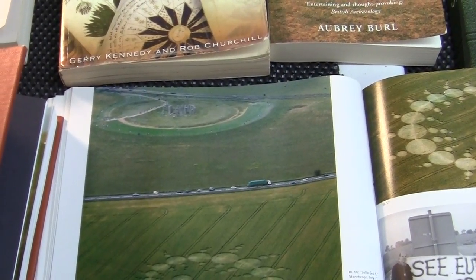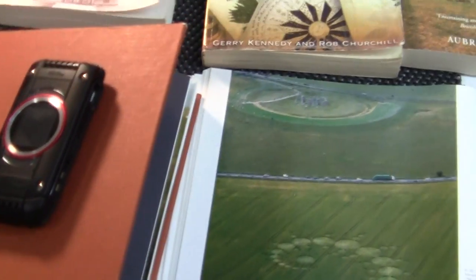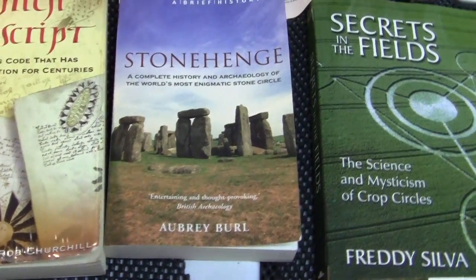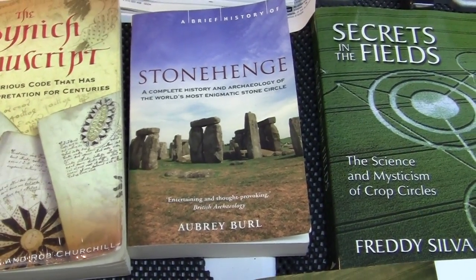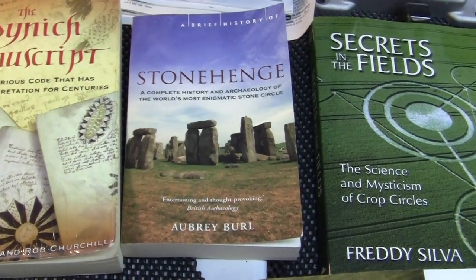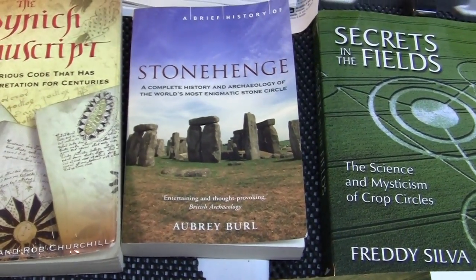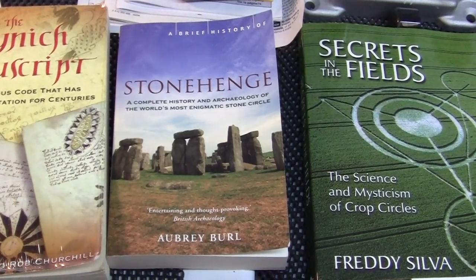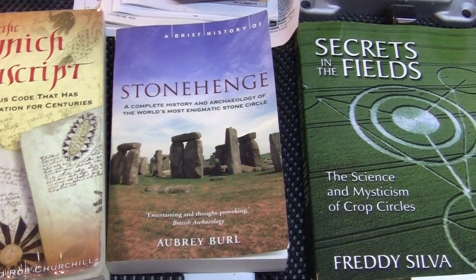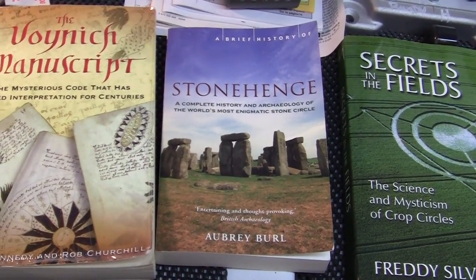We look at Stonehenge right here. I've read these books on Stonehenge and the history of it. Remember, Stonehenge was farmer-owned up until the early mid-1900s — it was just farmland with a bunch of stones on it. It wasn't this grand archaeological place until it was turned into a tourist attraction by the British, and they're making a few bucks on it.